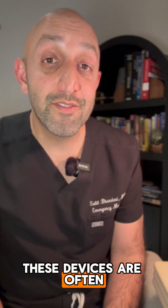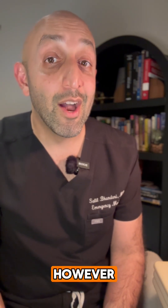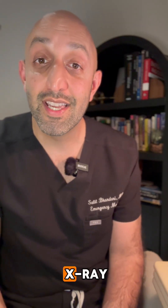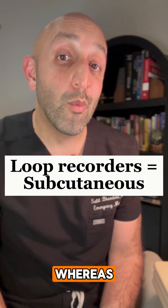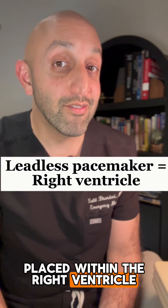These devices are often confused for cardiac loop recorders on AP chest x-ray. However, the difference is much more noticeable as soon as you get a lateral chest x-ray or on physical exam — because, as we know, loop recorders are placed subcutaneously, whereas leadless cardiac pacemakers are placed within the right ventricle.